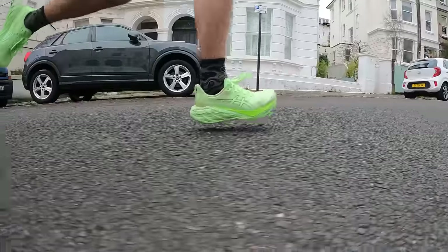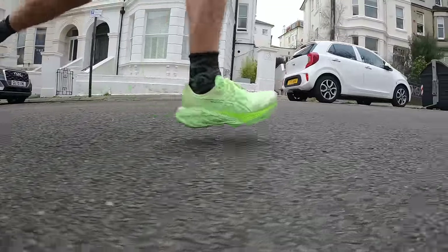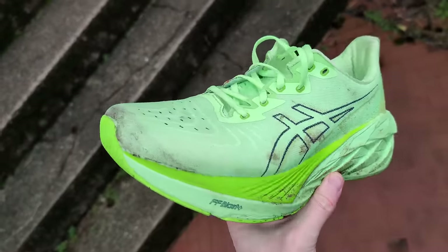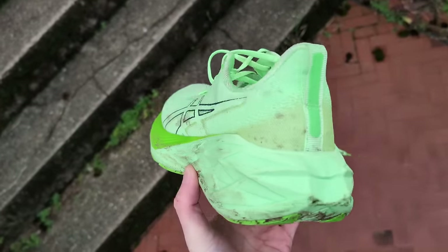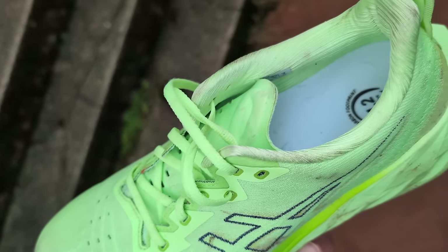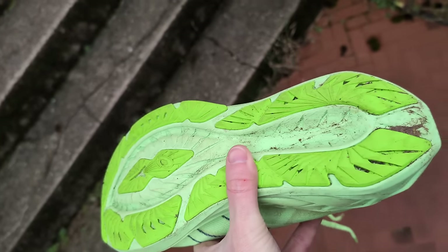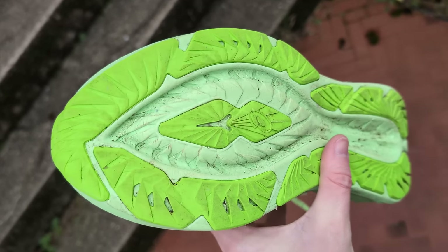The Nova Blast 4 sees some big changes from the previous version. The biggest is the new FF Blast Eco Plus foam, which aims to provide a softer ride with more energy return when you pick up the pace. There's also an updated shoe geometry combining the trampoline-inspired midsole with a higher stack of foam. An engineered woven mesh upper offers a plush fit, breathability, and flexibility, plus a gusseted tongue to prevent slip, and a healthy covering of AHAR outsole rubber for grip and durability.